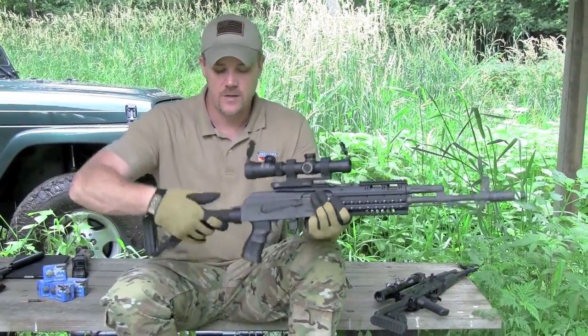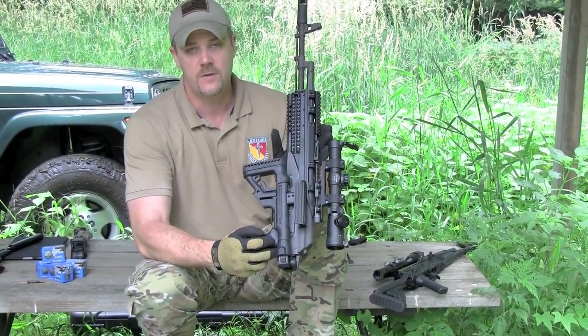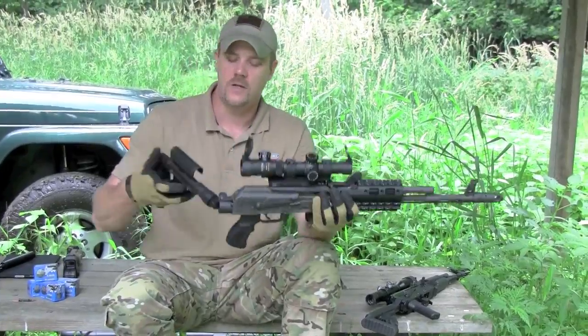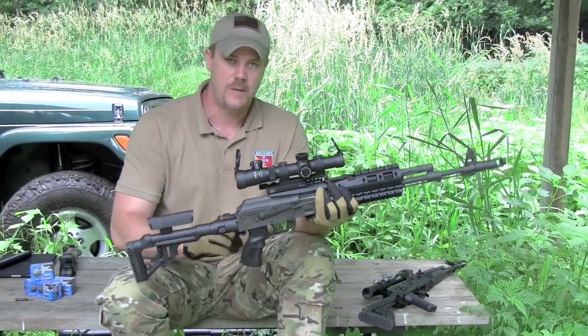Now with the riser extended on this particular model, you can actually fold it to the side of the rifle. This one retails for $144, and I'll talk a little bit more about price in a minute.